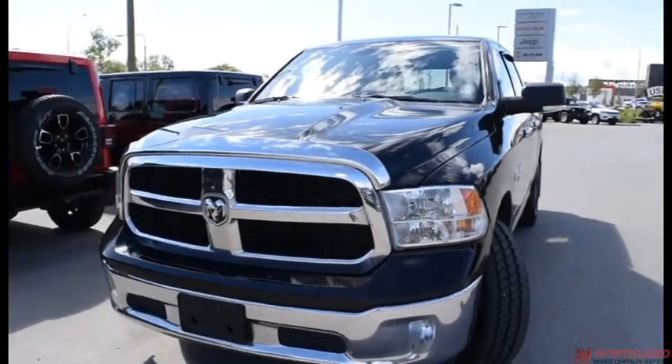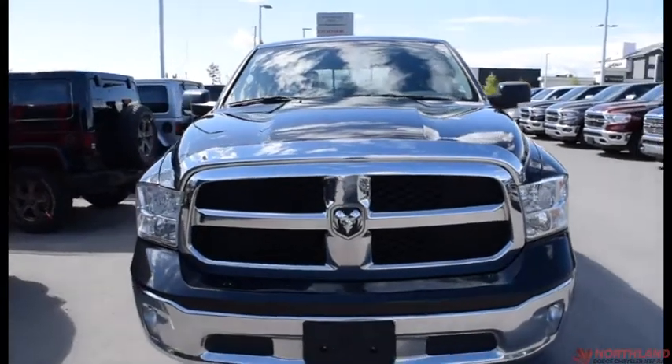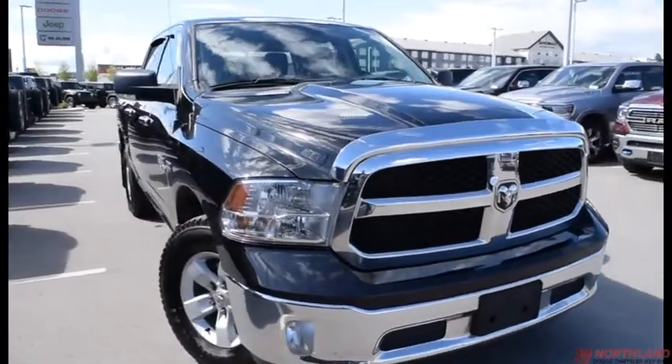Hello, this is Seth from Northland Dodge in Prince George. Today we're looking at a 2016 Ram 1500 SLT Crew Cab. Under the hood we have a 5.7L V8 Hemi and an 8-speed automatic transmission.